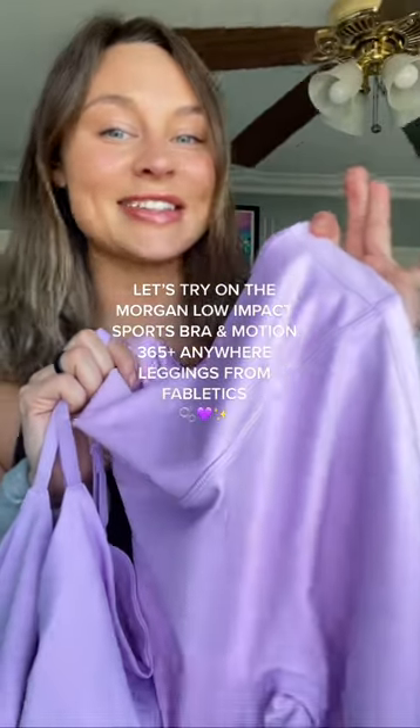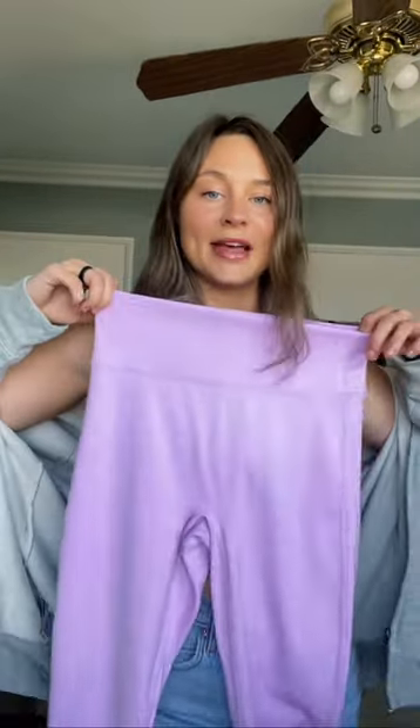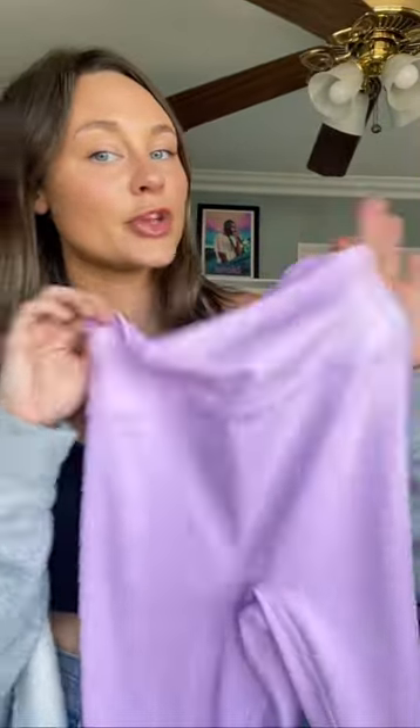I just got this super cute set from Fabletics — let's try it on. First we have the Morgan low impact sports bra in a size medium, and then I also have the Motion 365 Anywhere high-waisted leggings. This is actually one of the select few pairs of leggings from Fabletics that don't have a front seam. So let's see how these look on.